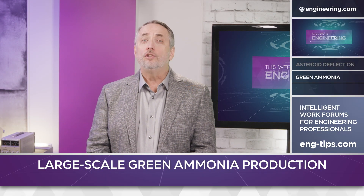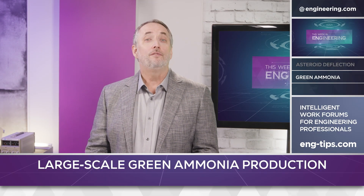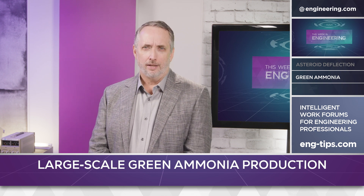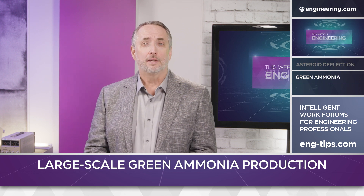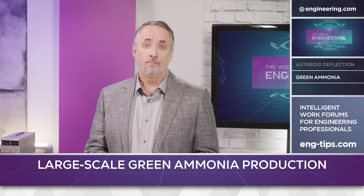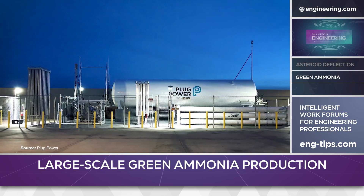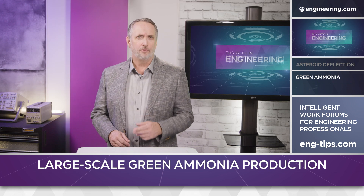Fuel cells were once touted as the CO2-free alternate energy source of the future, at least before Tesla came along, but the technology has never really gone away. In fact, it has advanced for many applications and it still shows promise for many power needs. Latham, New York-based Plug Power Inc., a green hydrogen development company, announced several interesting developments in this space.